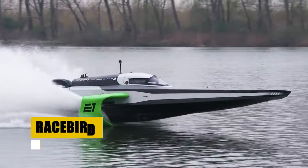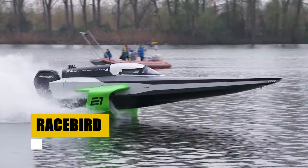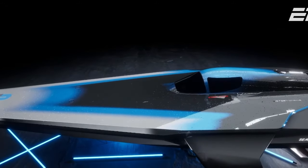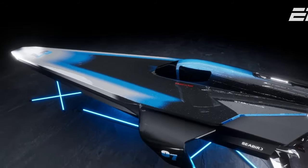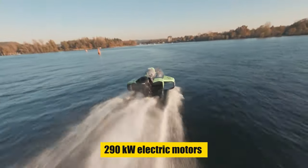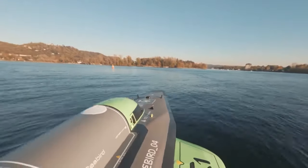Meet the Racebird, pioneering the electric-powered foiling raceboat class. At 16.8 meters in length and an 850-kilogram weight, it sets new standards for speed and agility. Powered by dual 290-kilowatt electric motors, the Racebird achieves an impressive top speed of 90 knots.